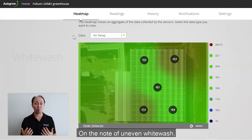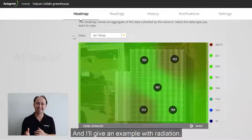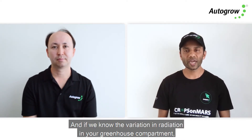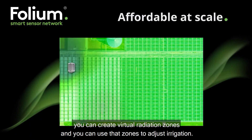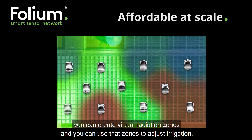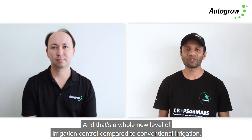On the note of uneven whitewash, more importantly it can actually affect your light. If you know the variation in radiation in your greenhouse compartment, you can create virtual radiation zones and use those zones to adjust irrigation — and that's a whole new level of irrigation control compared to conventional irrigation.